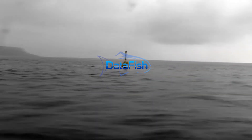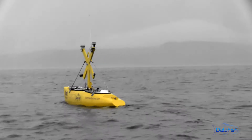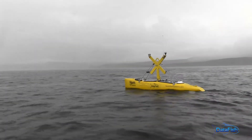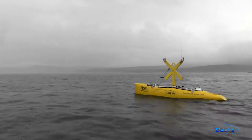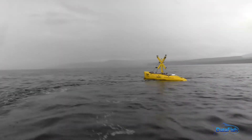DataFish is a Metocean survey system that enables data to be collected in real time from above and below the sea. It is a platform that enables multiple types of data to be recorded simultaneously over long periods, thereby reducing the overall cost of data collection.